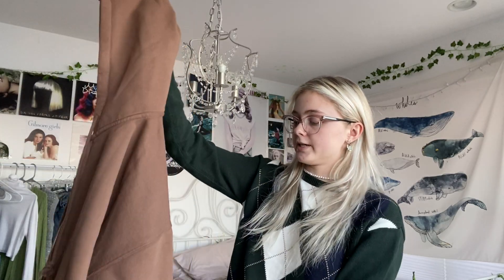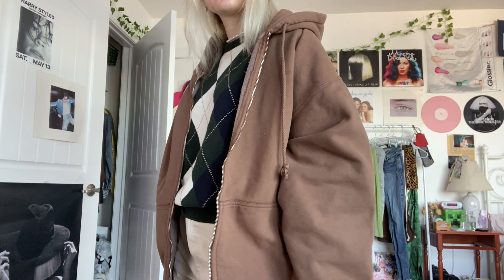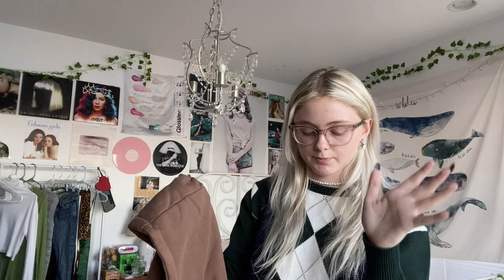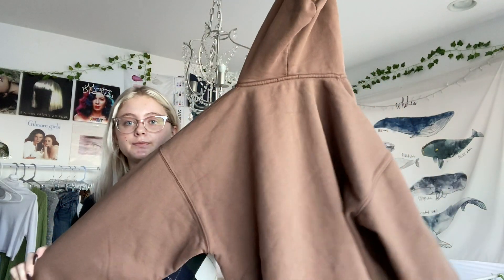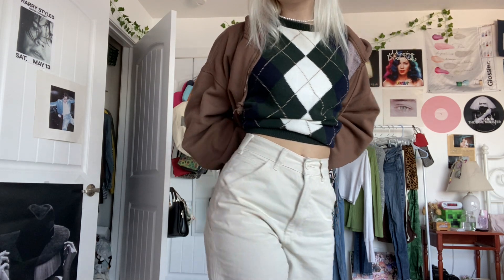Now I have this oversized sweatshirt from Brandy Melville. I had this in blue — I've definitely worn it, and it's on my outfits tab on Instagram. Also new is this sweater — it's from Brandy. It's a really cute argyle, and these pants I'm wearing are new too. I'll insert a video of me where you can see it better.